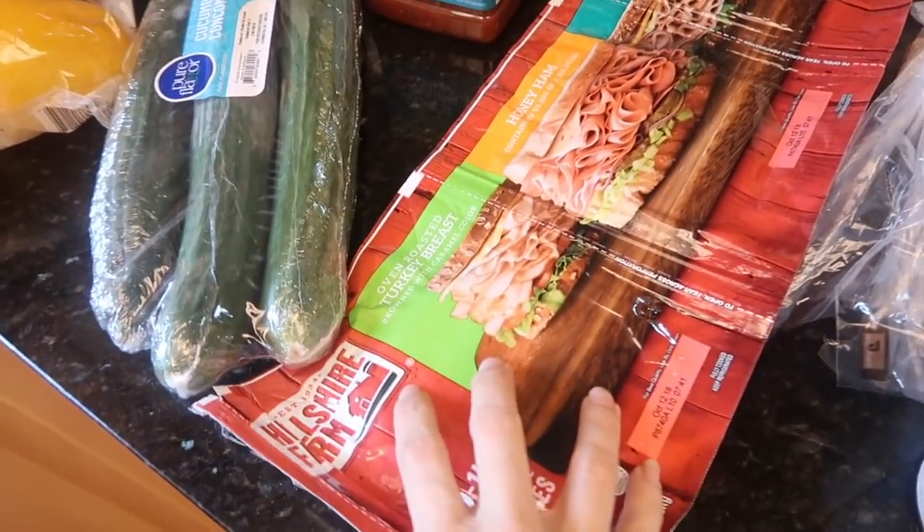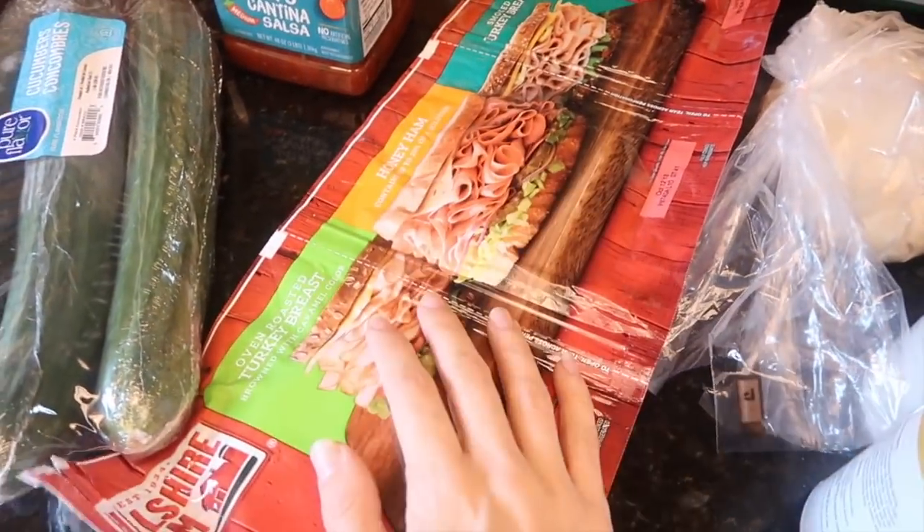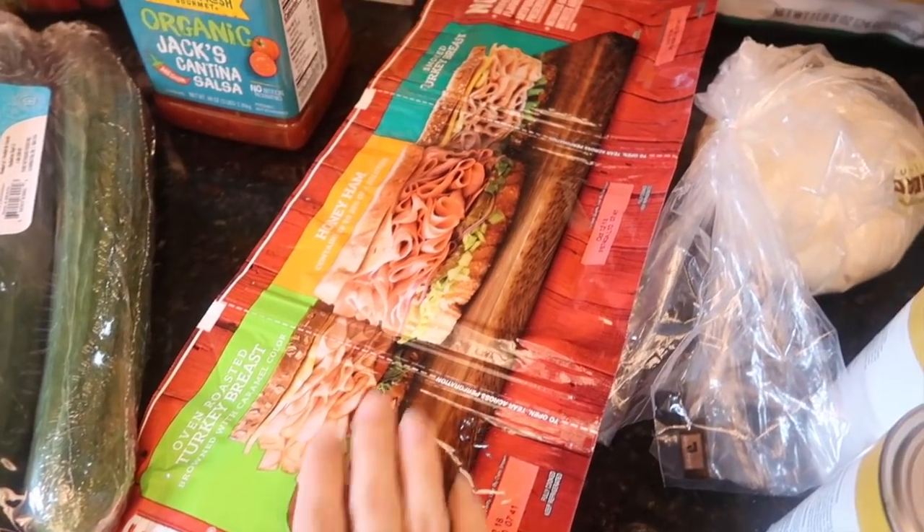And then I got a bunch of meat. I need to take a lesson from Veronica here and not buy this, but I needed ham, and it also came with turkey so I thought why not. This was like $10.